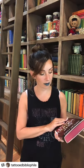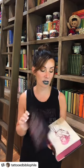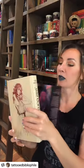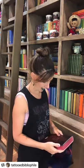This Golden Flame by Emily Victoria has red sprayed edges and came from Fairy Loot as well. It has reverse dust jacket art, and also a foil-embossed spine that's bright pink — which is really pretty. I haven't seen one that bright pink before.